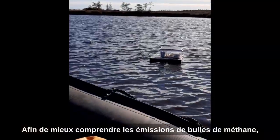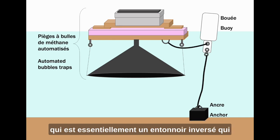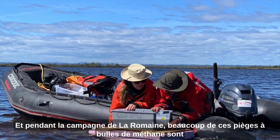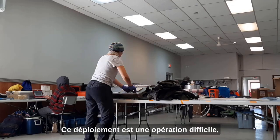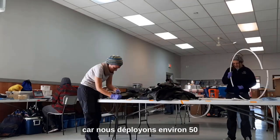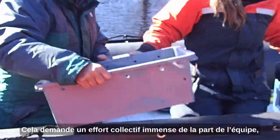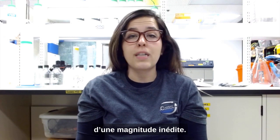In order to understand the methane bubble emissions better, we developed a new prototype of autonomous bubble trap system, which is basically an inverted funnel that collects and measures methane bubbles continuously. During the La Romaine campaign, many of these traps are deployed at various sites in two of the reservoirs. We deploy approximately 50 automatic bubble traps during the first campaign. The logistics of deployment is complex — the traps need to be visited, serviced, and sometimes repaired in the second campaign, and removed in the last one. This demands a huge collective effort, but it is the price for obtaining ebullition data on a magnitude that probably has never been collected before.